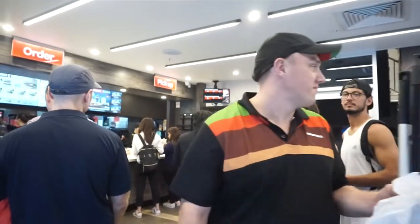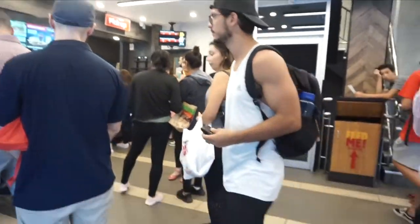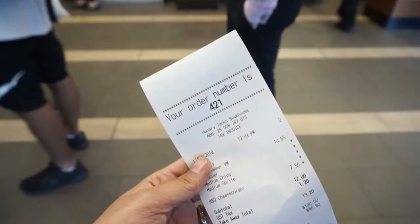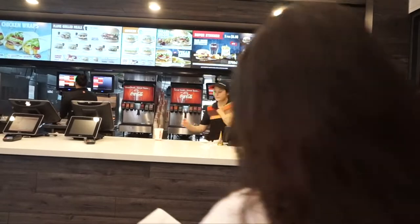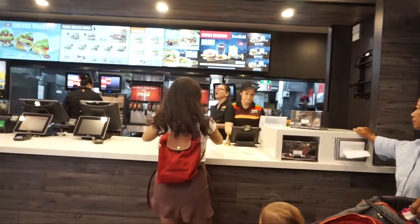Our order number is 421. We're waiting for 421 to be called. Oh, it's 426 now.